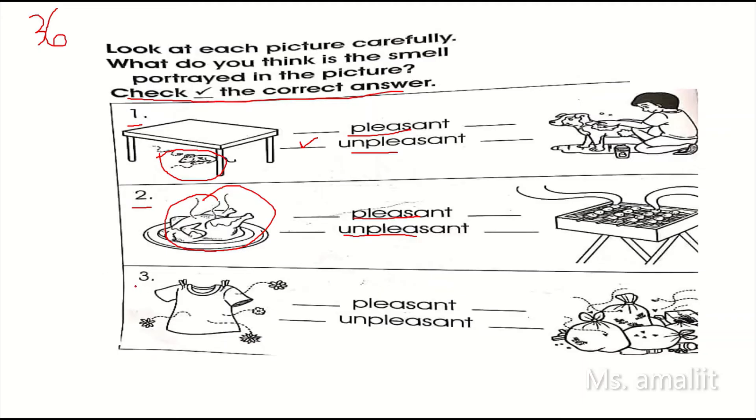Number three. Okay, you need to observe again. What do you think is the smell? Pleasant or unpleasant?